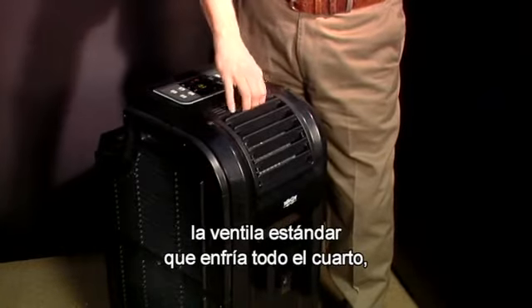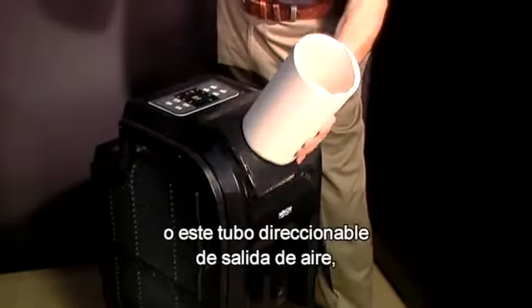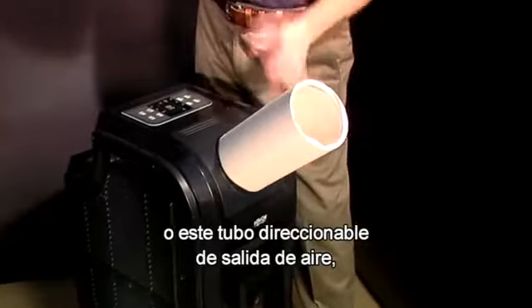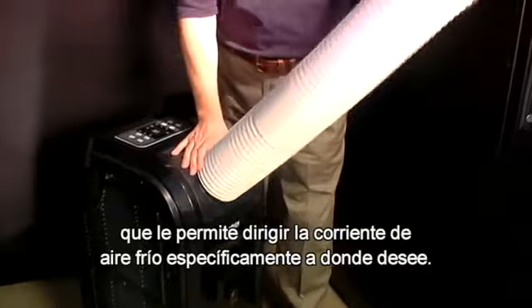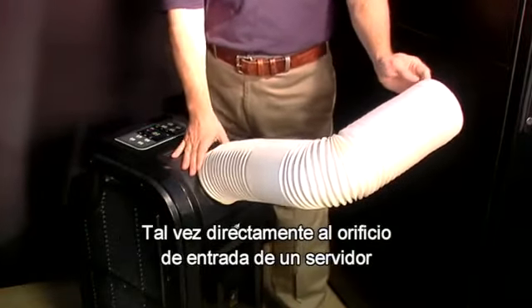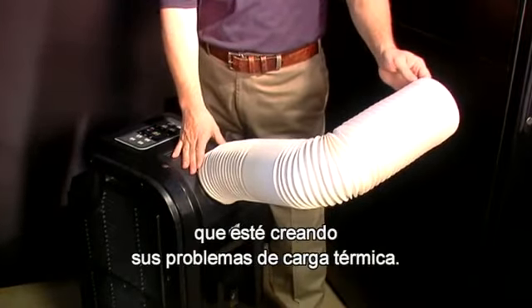The first is a standard louvered vent for general room cooling, or a directional cold air output tube that allows you to specifically direct where you want the cold air stream to be delivered — perhaps right to the intake grill of a server that's creating most of your heat load problems.